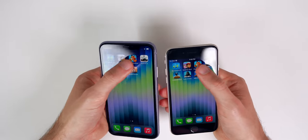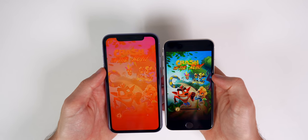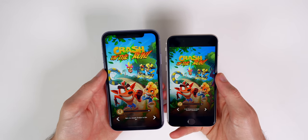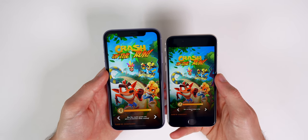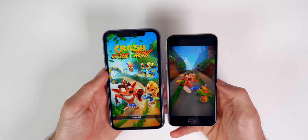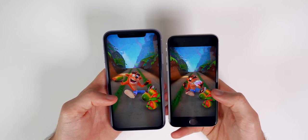Moving on to Crash Bandicoot — the SE gets to the screen first again, and the SE feels a little warmer than the iPhone 11 at this point. The iPhone SE wins by a few seconds over the iPhone 11.